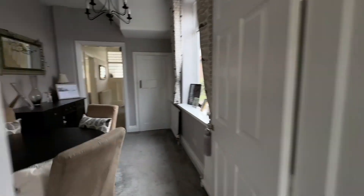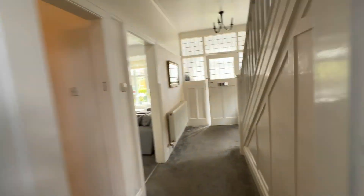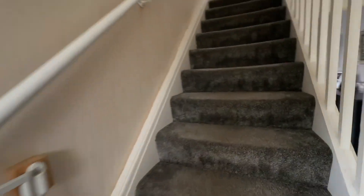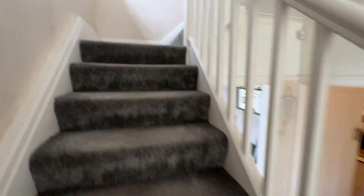So let's head on upstairs — we've got another two floors. We've got three bedrooms and a bathroom on our first floor, and then another floor with another bedroom.